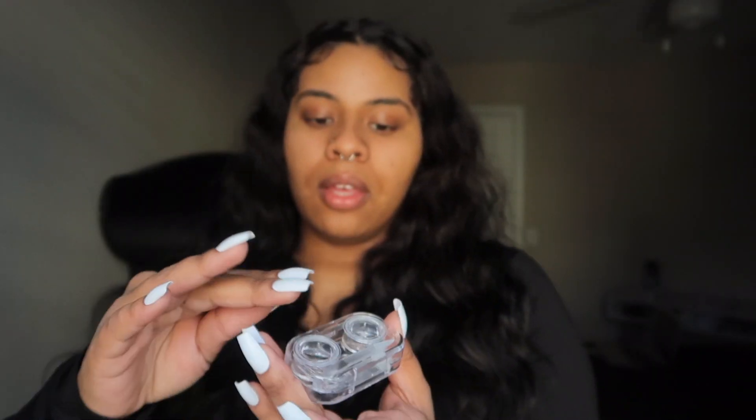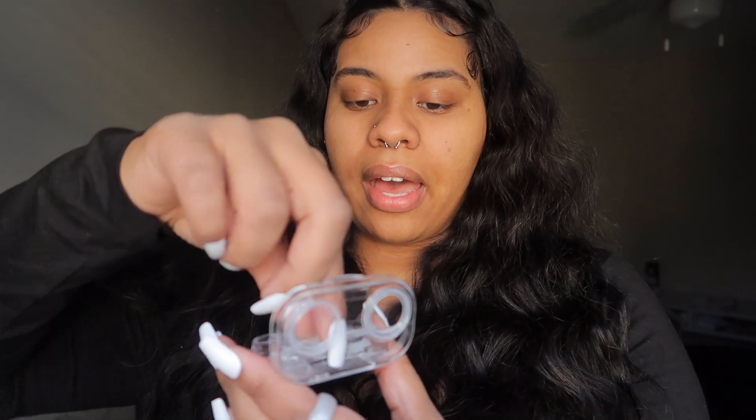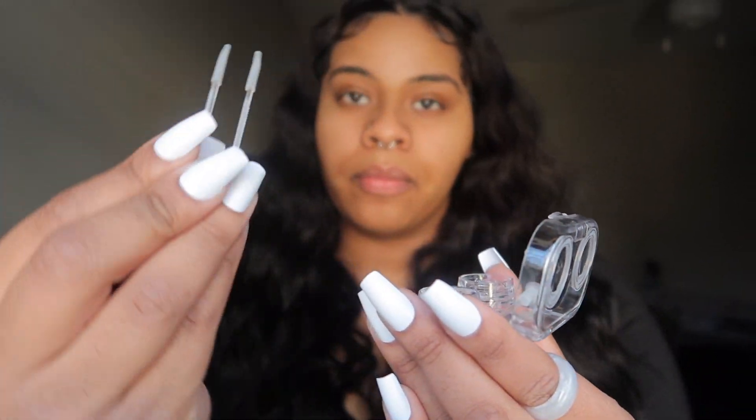I'm going to have all of the details on the screen and also in the description — all the links will be in the description. I wear contacts, so when they reached out to me I was excited, but I was like, am I gonna have to wear my glasses with them? I hate my glasses. But they actually have a feature where you can adjust it to your prescription, which was a plus. This is the contact lens case, and when you open it you have a little tweezers to get them in and out of your eyes.